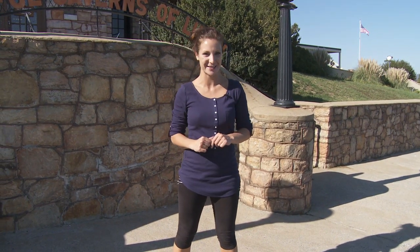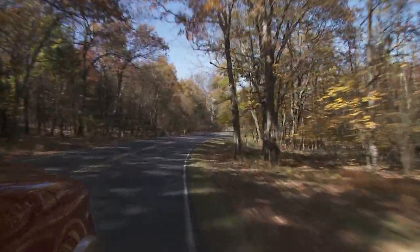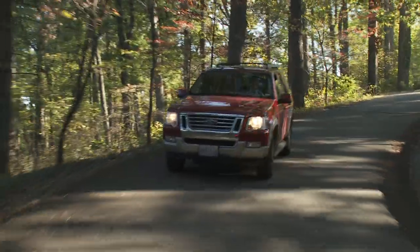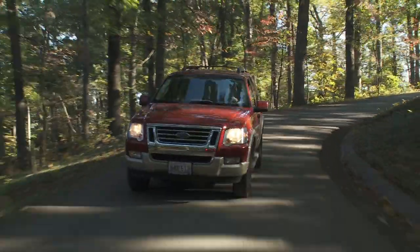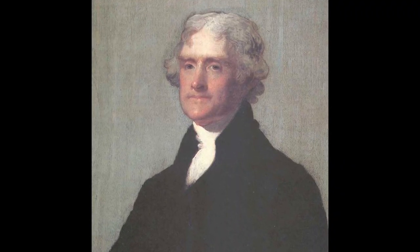But not all the history along the Skyline Drive is quite as old as this. Just a little further south along the byway, near Charlottesville, awaits Monticello — the 5,000-acre plantation home of Thomas Jefferson, third President of the United States and author of the Declaration of Independence.